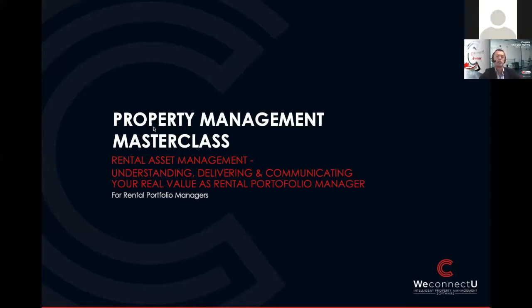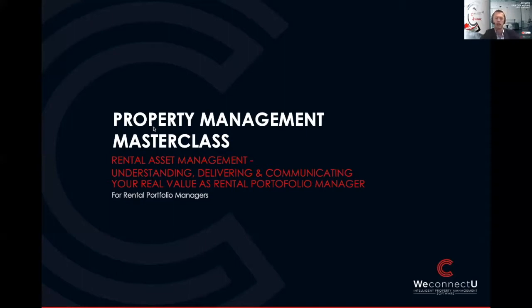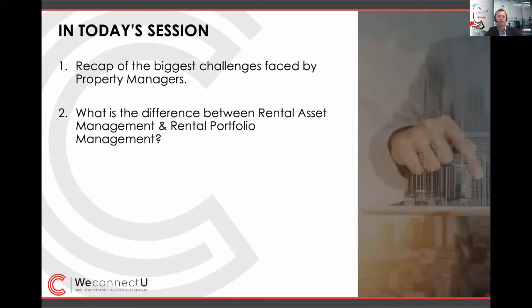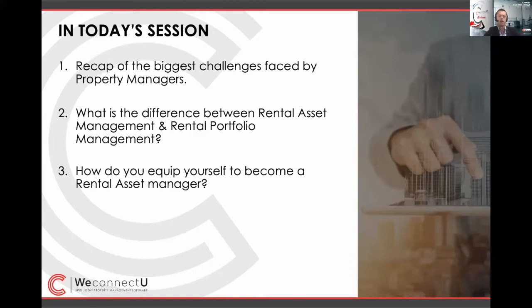It was amazing to get the incredible feedback after the first Ultimate Property Manager Masterclass in February. We first introduced the topic of asset management during that webinar, and we received incredible feedback and a lot of questions about precisely what it means to become a rental asset manager. Today I'm going to further unpack this topic and help the audience to see, first, the importance of this, and second, to equip them to start changing their business from being a rental portfolio manager to becoming a rental asset manager. I'd like to recap topics from the first masterclass, looking at the biggest challenges that property managers face, then discuss the difference between the rental asset manager and the rental portfolio manager, and lastly the tools to equip yourself to become a rental asset manager.